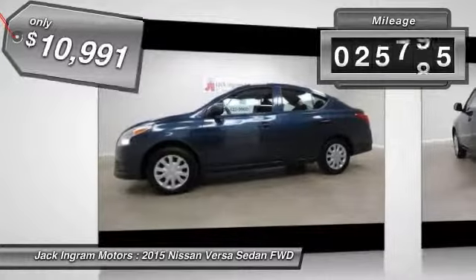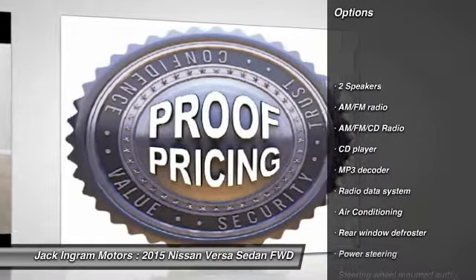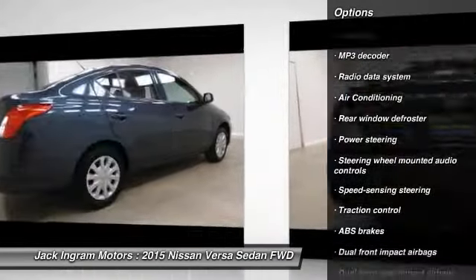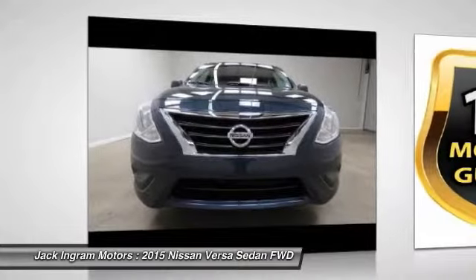This vehicle has less than 30,000 miles. Here are some of this vehicle's great options: traction control, dual airbags, power steering, air conditioning, AM FM stereo with CD player, rear window defroster, trip computer, electronic stability control, and tachometer.